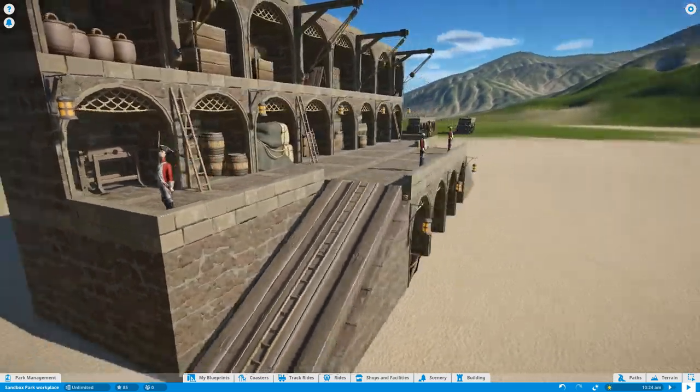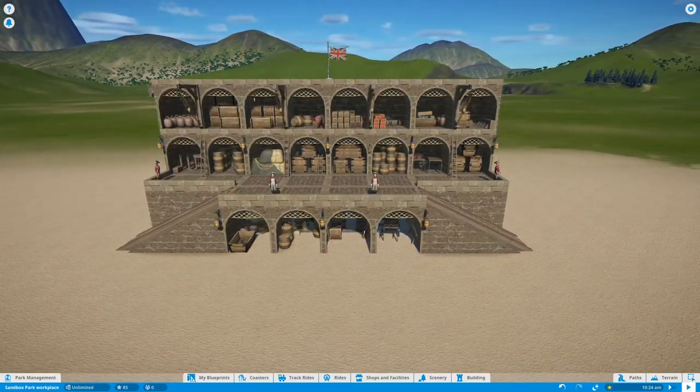I think it looks very very nice. Thank you for watching.